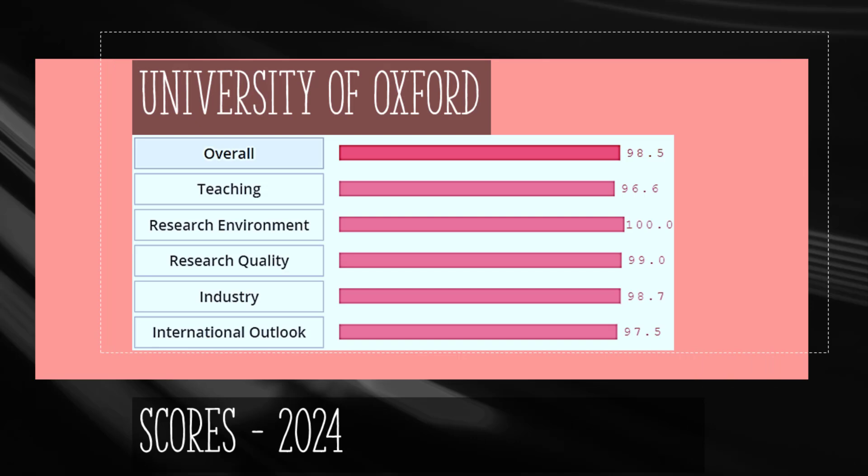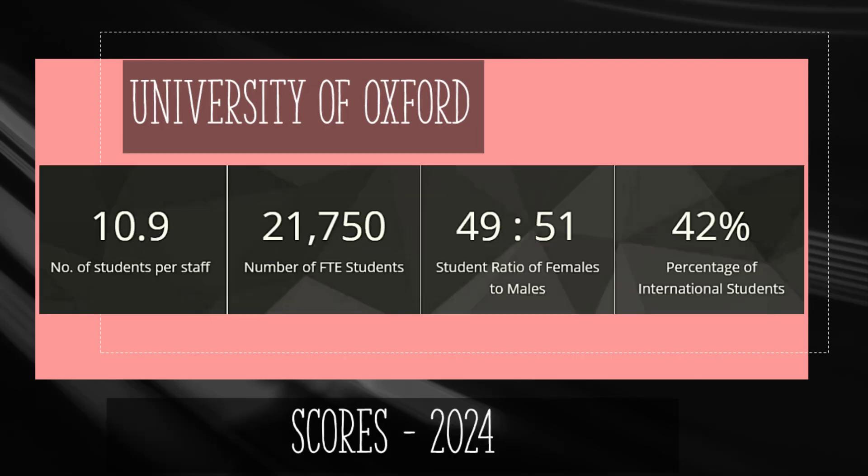Oxford achieves an overall score of 98.5. Research quality achieves a perfect score of 99% and teaching has a score of 96.6%. Research environment receives a score of 100%, indicating availability of lab spaces and research equipment. Oxford was founded in 1096 and has more than 21,000 students, of which 42% or 9,000 students are international.